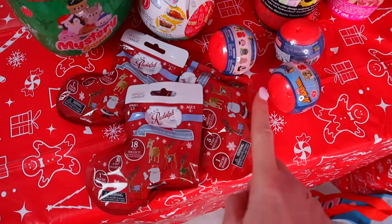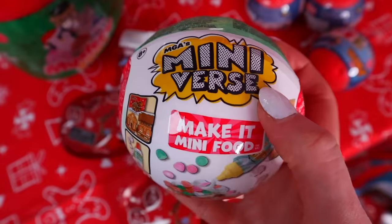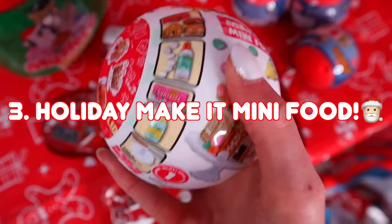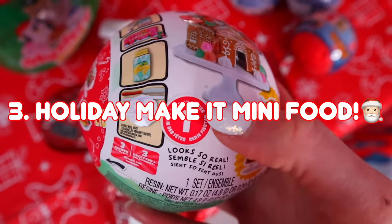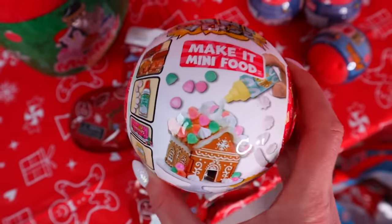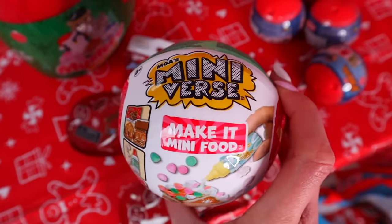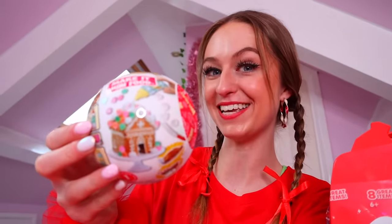Next up — how did I forget about this — we have the new MJ Miniverse Make It Mini Food in the holiday festive edition. There are three different ones to collect, but they are also doing a rare elf one where you can collect a candy cane recipe. In the shopping vlog I was picking these up and weighing them trying to figure out which one could have the elf inside, and I decided on this one. Fingers crossed we find Buddy the Elf in here!